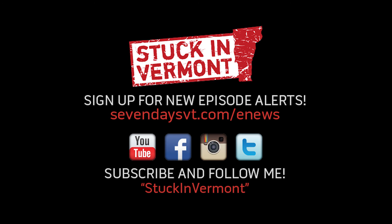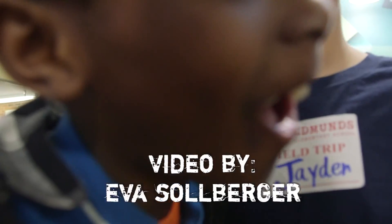You can experience this exhibit here at the Fletcher Free Library through March 17th. And we will get stuck in Vermont with you again real soon. Follow us on YouTube, Facebook, Twitter, and Instagram, and sign up for our weekly email alerts.